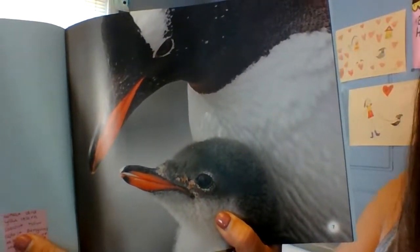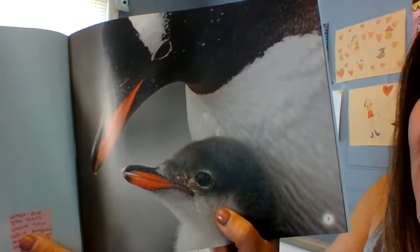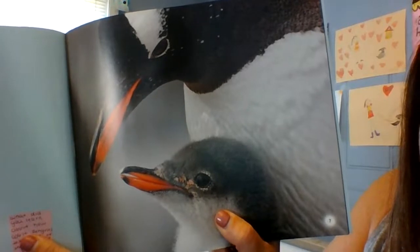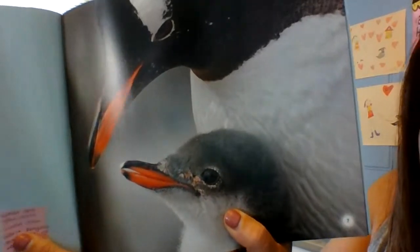"Burr! Shiver! Cuddle! Mom huddles around her chick. In its icy world, the chick stays warm."